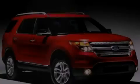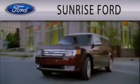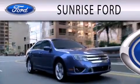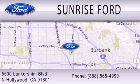Stop by today and test drive this automobile for yourself. Sunrise Ford is dedicated to doing everything possible to ensure that the experience you have selecting your next vehicle is as pleasant as possible. We're located at 5,500 Lancashire Boulevard in North Hollywood.